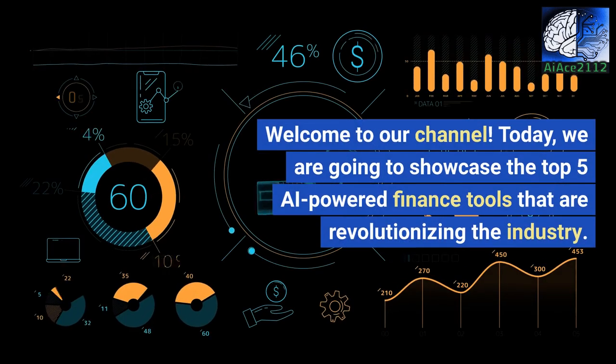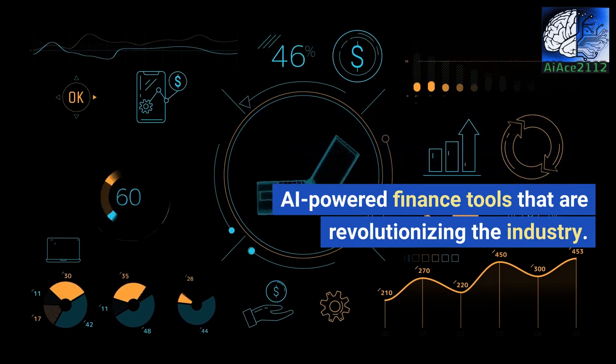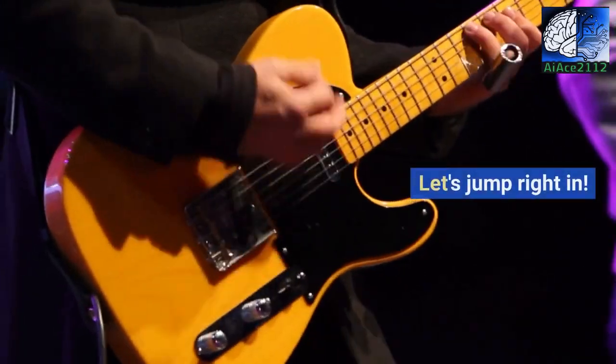Welcome to our channel. Today, we are going to showcase the top 5 AI-powered finance tools that are revolutionizing the industry. Let's jump right in.